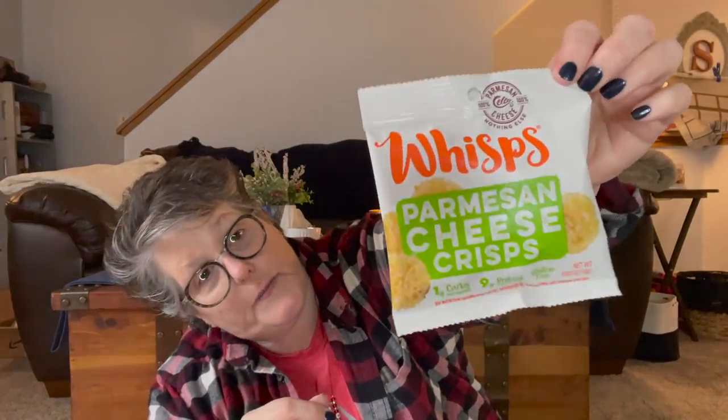I found a bag of Wisps — shocker to find these at the Dollar Tree. They're best by August, and while a bigger bag at Costco might seem better, a smaller bag like this at a dollar is actually a decent deal since they tend to go stale. They're great for travel and have zero carbohydrates, so finding keto food at the Dollar Tree is amazing. I typically buy a big bag at Costco but this works too.